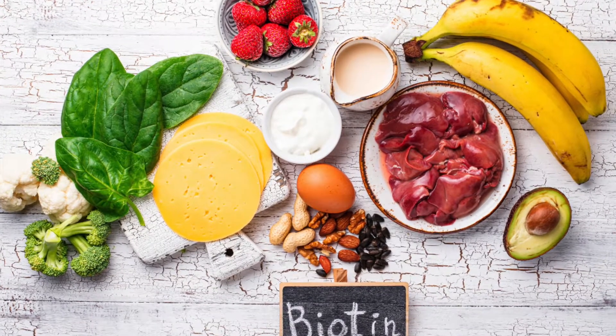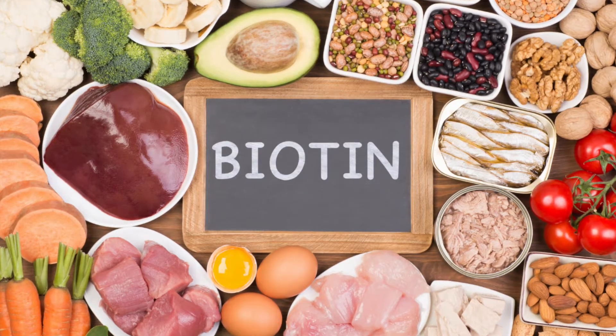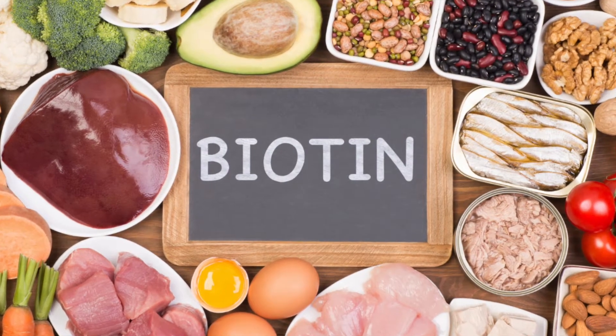Being water-soluble means it's not stored in your body for long. Biotin is found in a variety of foods. I'll mention just a couple so that you have an idea of food sources: egg yolk, oat flakes, nuts, soy, greens, spinach, milk and milk products, pork, beef, carrots, tomatoes, and apples. The foods I mentioned are not hard to find.